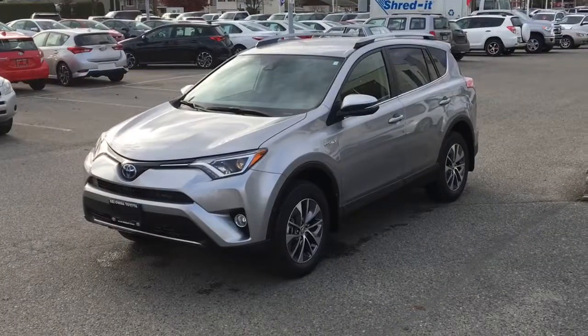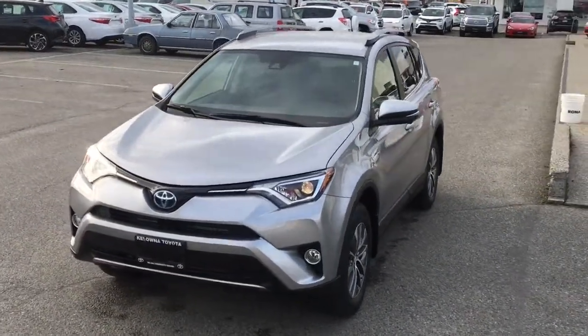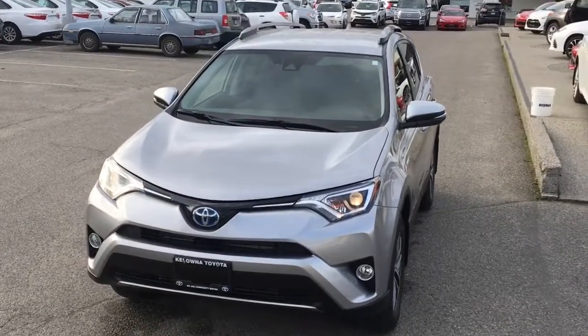The RAV4 includes Toyota's Star Safety System, which includes ABS brakes, traction and stability control, brake assist, smart stop technology, and multiple airbags.